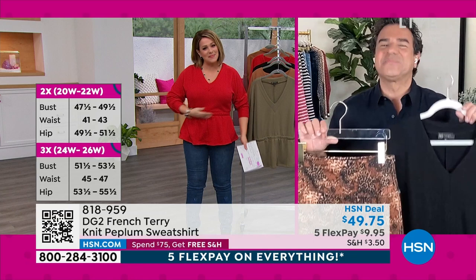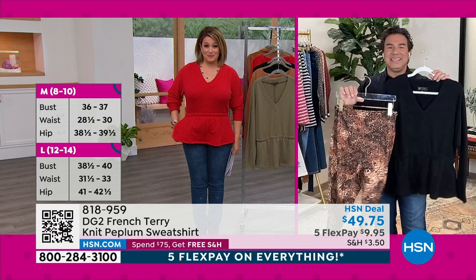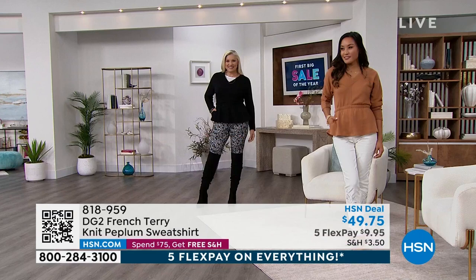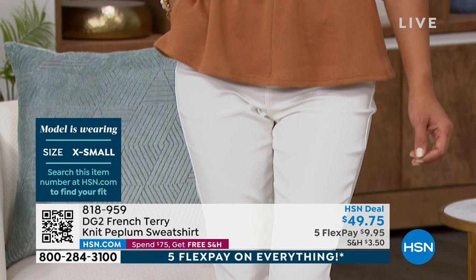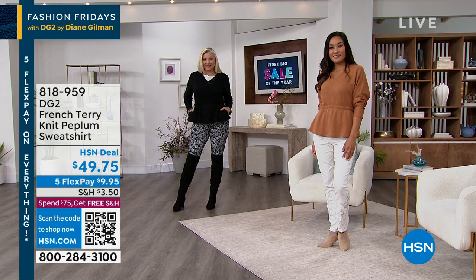Sometimes the peplum is done wonky — too high, cuts you off in the wrong place. But this is awesome, and you even gave us pockets. This is the most modern peplum you'll ever see from DG2. It's a brand new silhouette. Diane loves a peplum top, but I wanted a fresh interpretation for the new year. It's very controlled — it looks like it could be hanging in a luxury boutique. It has a little dolman sleeve, nice relaxed quality across the bust line, so it's not exaggerated. Every person is going to get an hourglass when you wear this silhouette.